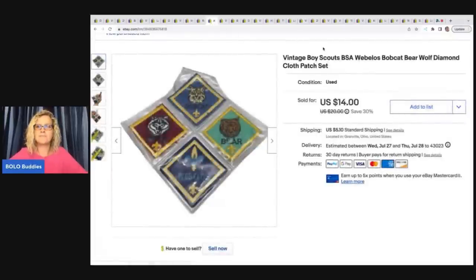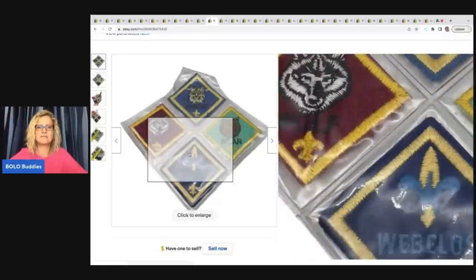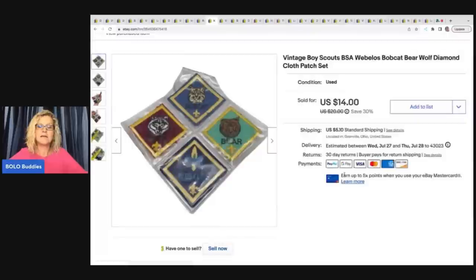These Boy Scout patches — it's a patch set that came inside a little plastic case. I got this at a garage sale for a buck, and I sold this for $14 plus shipping.